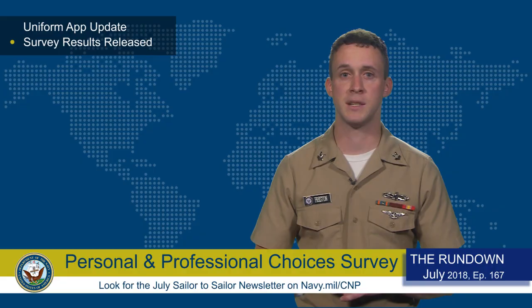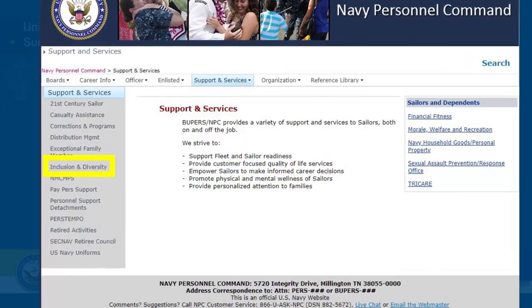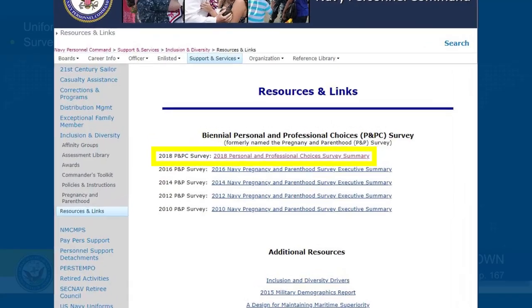For more information, see our story on Navy.mil or go to the MPC website. Click on Support and Services, Inclusion and Diversity, then Resources and Links for the Full Results Analysis.